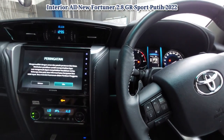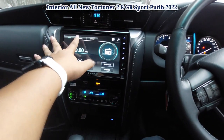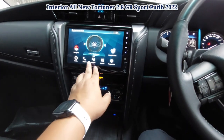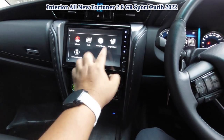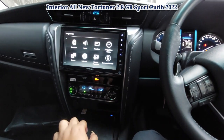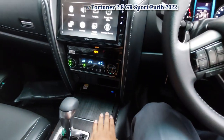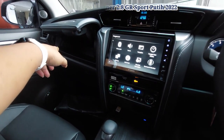Di head unit ada media — sumbernya bisa dari USB atau Bluetooth. Kita juga ada M-Toyota. Ini tap card, kita bisa cek saldo e-money. Koneksi ini ada Miracast. Aplikasinya ada M-Toyota, notify, perintah suara, tap card, dan sound monitor. Kamera 360 juga ada. Telepon dia pakai Bluetooth. Ada pengaturan Bluetooth, bahasa, informasi, koneksi perangkat, sound monitor, dan tanggal. Ini juga ada wireless charging — tergantung support atau tidak, tidak semua ponsel support. Kita bisa memanfaatkan laci atas untuk penyejuk makanan dan minuman dengan membuka arah AC-nya.